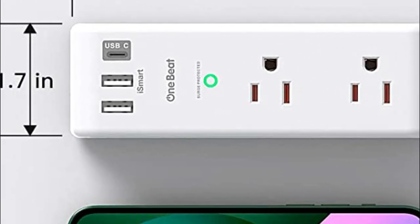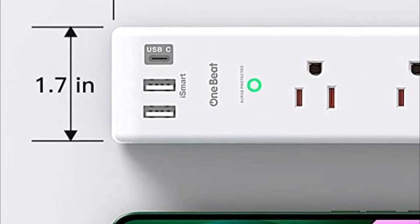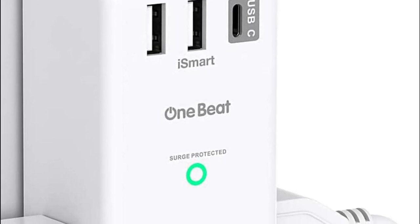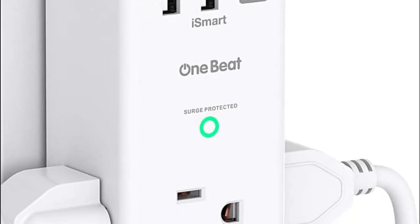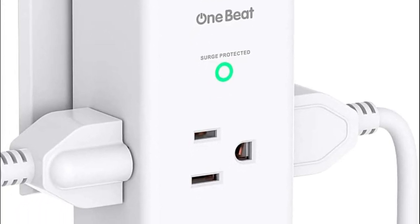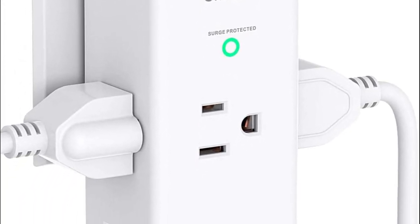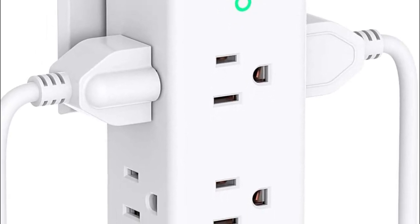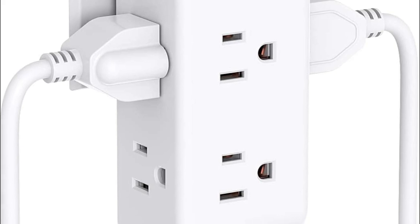The grounded indicator light ensures that your devices are protected against electrical surges. The surge protector's unique three-side space-saving design features 6 widely spaced AC outlets, making it easy to plug in larger devices without blocking adjacent outlets. The adapter's swivel power strip can rotate 180 degrees, so it can fit comfortably into either horizontal or vertical sockets.